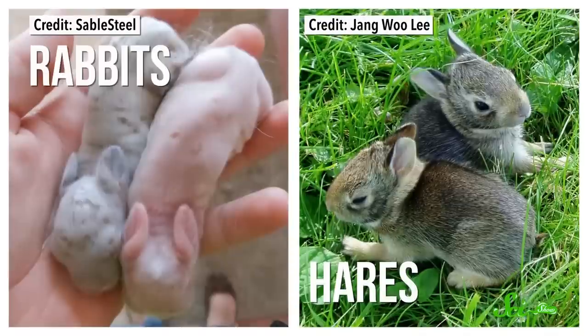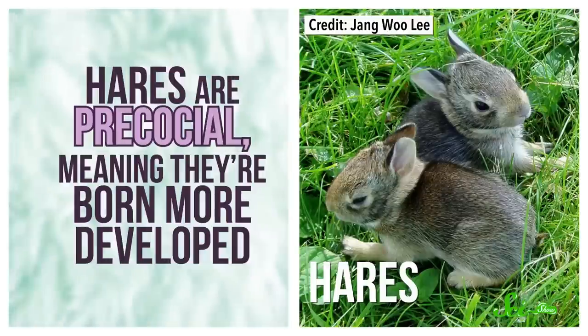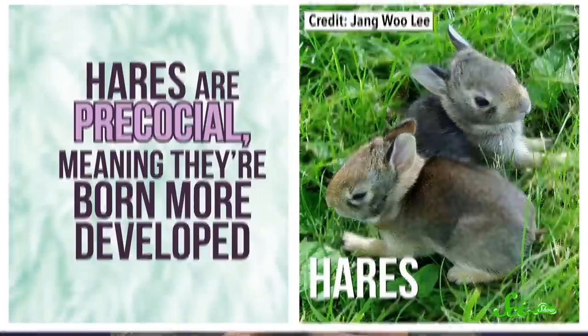There are advantages and disadvantages to both reproductive strategies. Take hares and rabbits, for example. They're similar animals, but baby rabbits are altricial, meaning they're born helpless and require a ton of parental care. Their eyes are closed, they lack fur, and they can't regulate their own body temperature. Hares, on the other hand, are precocial, meaning they're born more developed — their newborns have fur and their eyes are open. These terms are typically applied to mammals and birds, where we can observe clear differences in the relative helplessness of their babies, like the kitten and the deer.